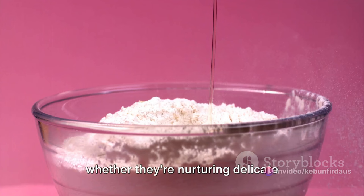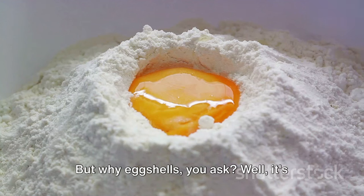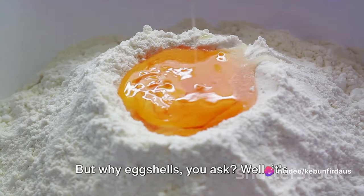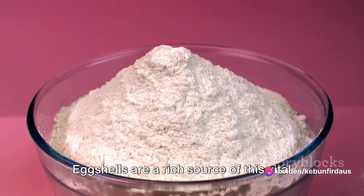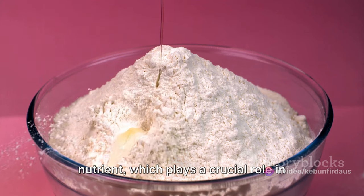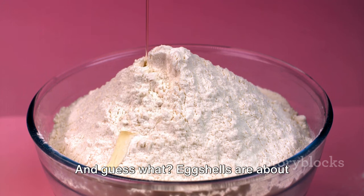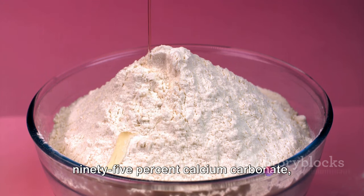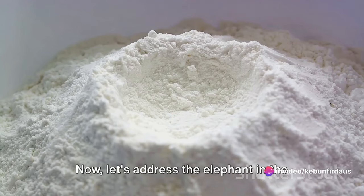They're popular among garden enthusiasts, whether they're nurturing delicate orchids, robust tomatoes, vibrant indoor plants, or fragrant roses. But why eggshells? Well, it's all about the calcium. Eggshells are a rich source of this vital nutrient, which plays a crucial role in plant health. Calcium helps in building strong cell walls and promoting healthy growth. Eggshells are about 95% calcium carbonate, making them an excellent natural calcium supplement for your plants.